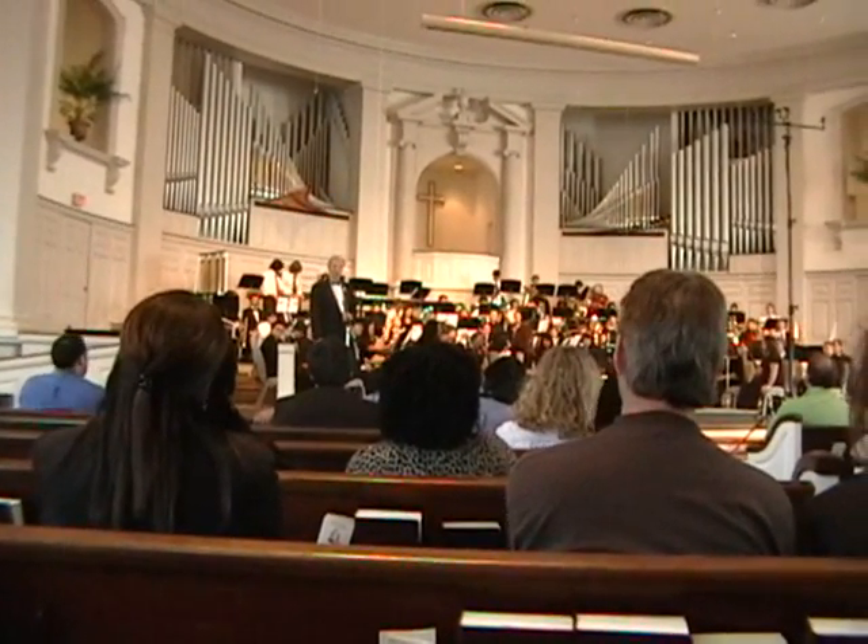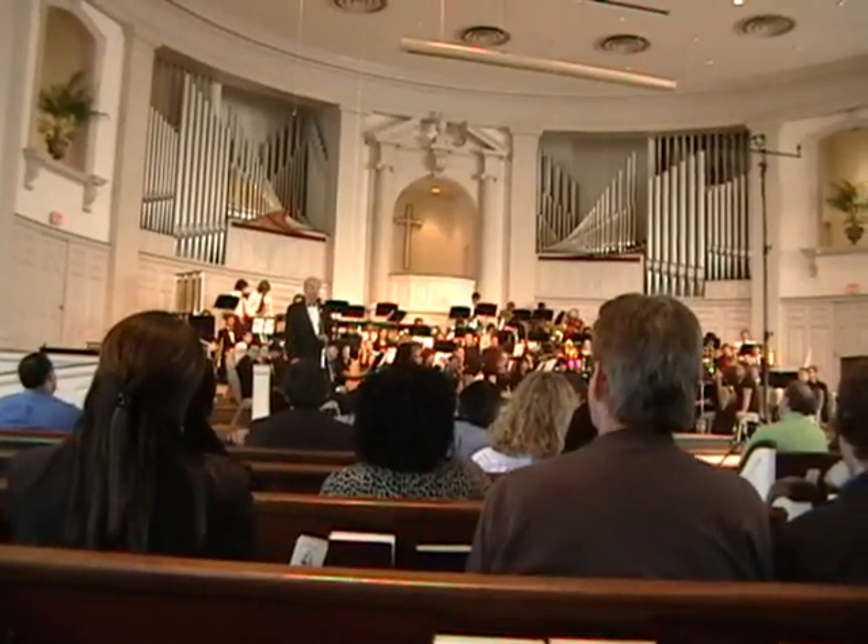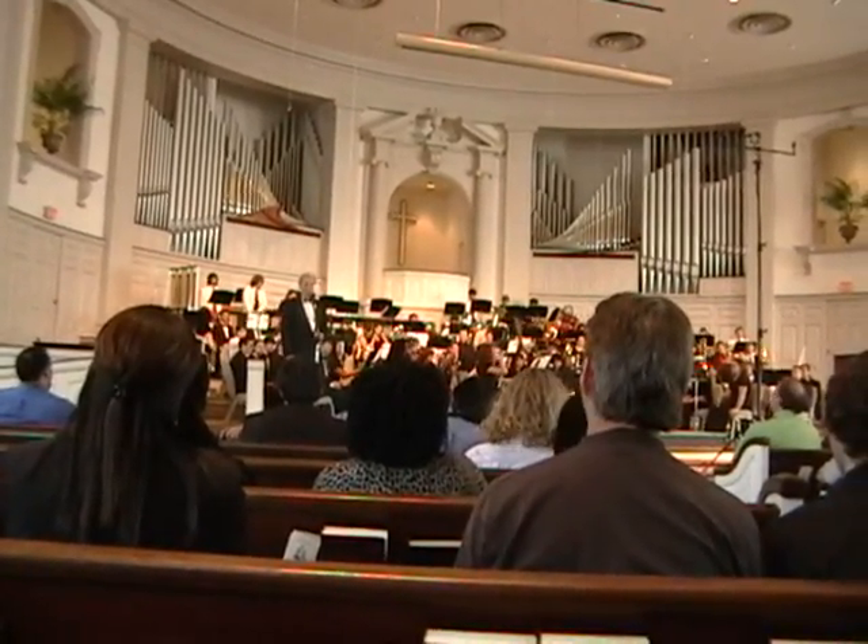The next piece is a standard in the band repertoire — Gustav Holst, probably the most well-known for his orchestral suite, Planets.